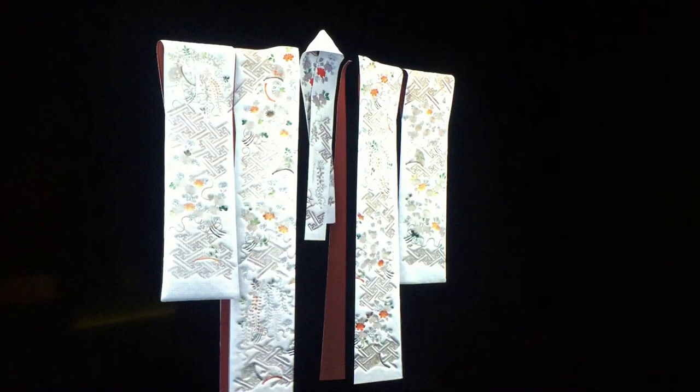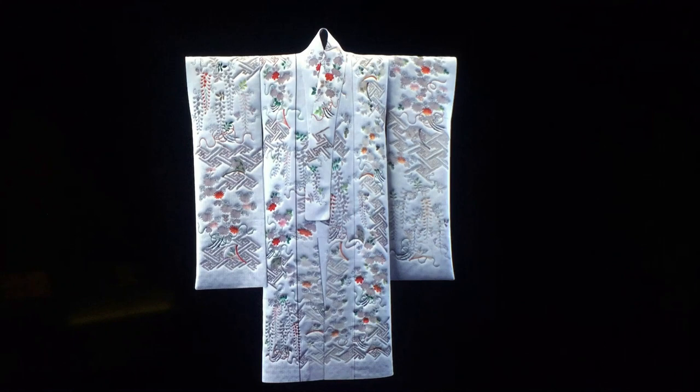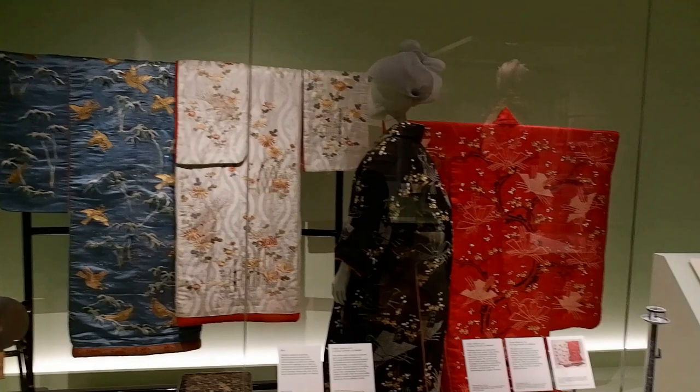Kimono are made from one strip of fabric which is 12 meters long by 37 centimeters wide, and in Japanese this amount of fabric is called a tan. Kimono have been the principal garment in Japan since the mid 1600s, and the exhibition starts with the earlier styles.